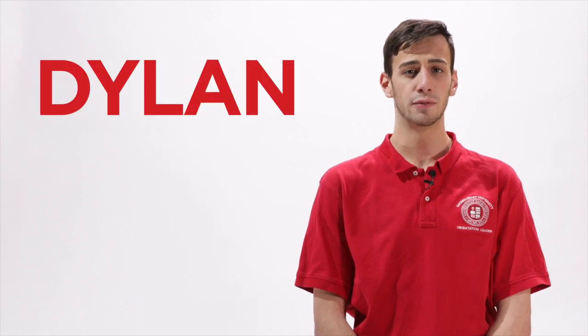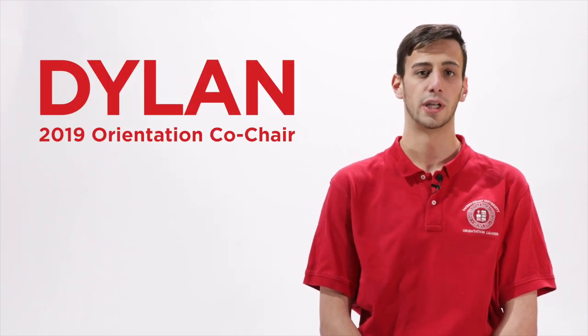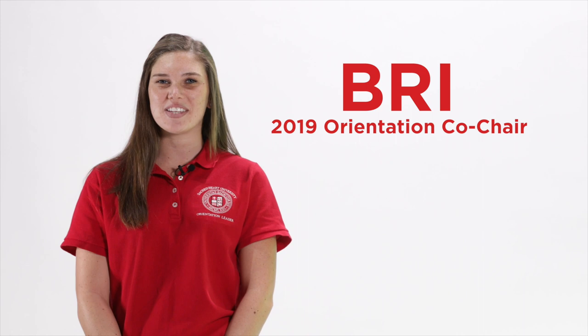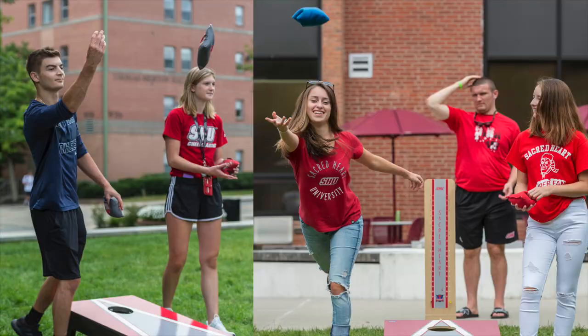At Orientation, students will learn about a ton of new resources that help them feel more comfortable when they arrive on campus. They'll learn about Greek life, housing, pre-fall programs, tutoring, and much more. You will have the opportunity to meet other students in your college and throughout the day speak to us, Orientation leaders, who can answer all possible questions like where we like to eat on campus or what we like to do for fun.